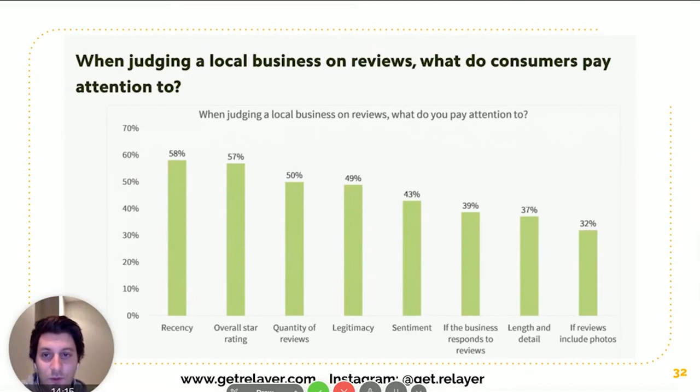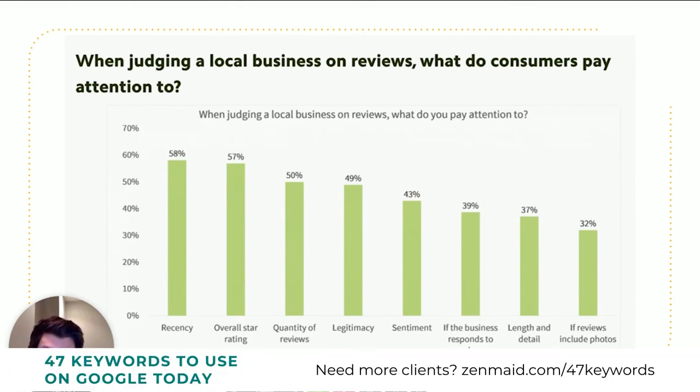Another question asked what people look for in a review. The key factors were: how recent the review is, the overall star rating of the listing, how many reviews there are, and how legitimate they look. This tells you that you have to always be getting reviews — to stay recent you need a constant stream, you need to keep getting good reviews to maintain your star rating, and you should always be building your quantity of reviews.